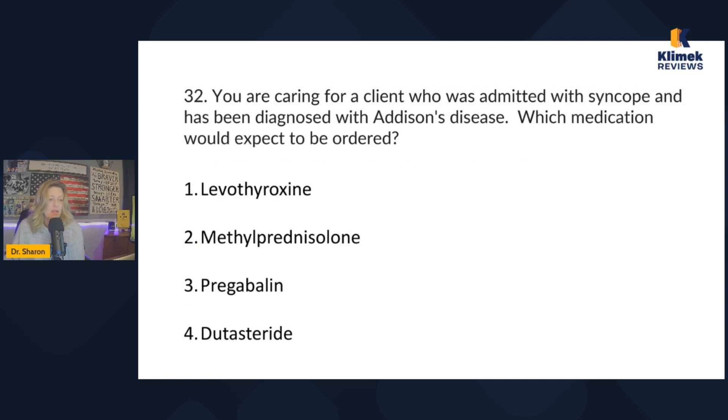You're caring for a client admitted with syncope — that's passing out — who has been diagnosed with Addison's disease. Which medication would you expect to be ordered: levothyroxine, methylprednisolone, pregabalin, or dutasteride? Addison's disease — what is it?